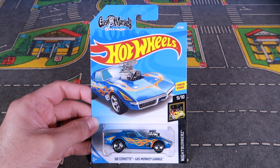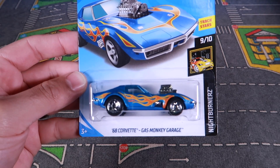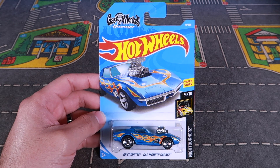What's up, peak timers? The 2018 B case from Hot Wheels brings us another color of the Corvette Gas Monkey Garage. Let's open it up, take a closer look at it, and we'll throw it down our top speed test track.